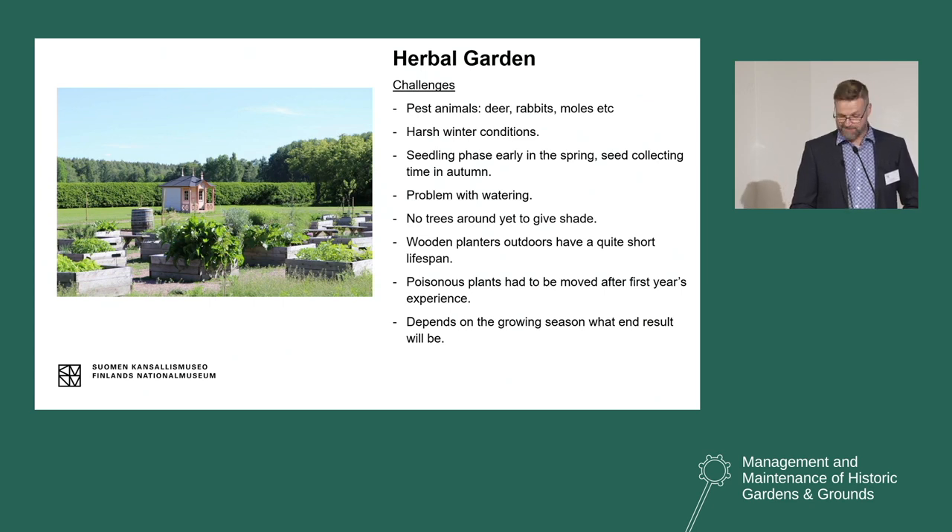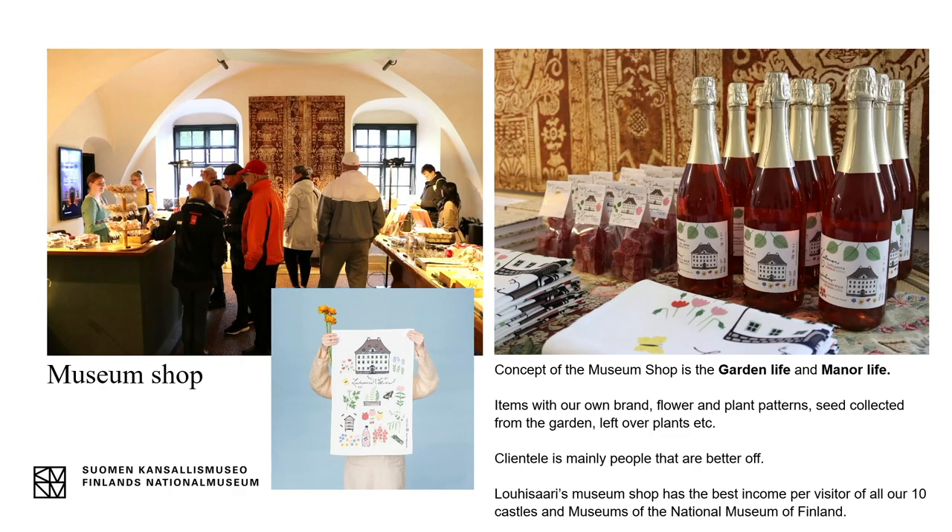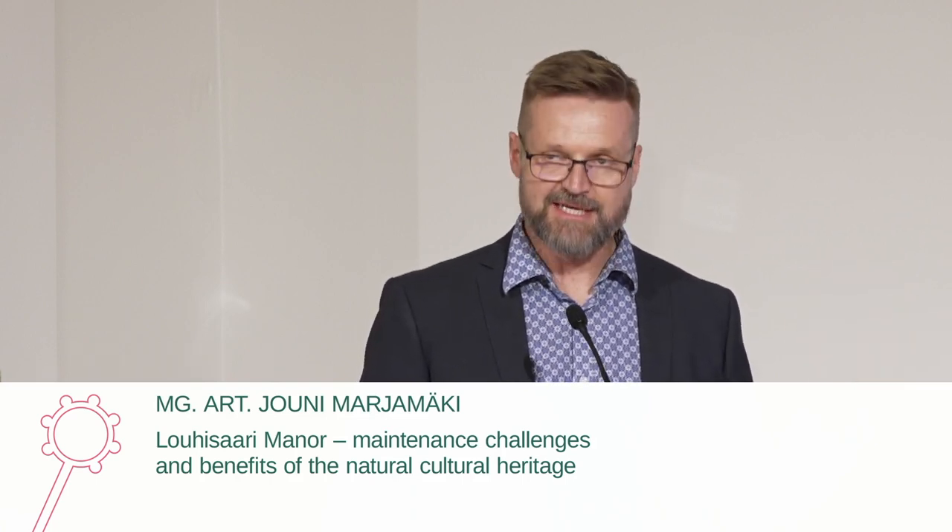Finally, here are some photos of our museum shop, which greatly benefits from the gardens. The concept of the museum shop is garden life and manor life. We have produced many items with our own brand: marmalade, kitchen towels, honey, bubbly lemonade, paper napkins, and so on. There are lots of items with floral and plant patterns, and we also sell seeds collected from the garden. The clientele at Lohisaari is mainly people who are better off, which is one reason why we sell a lot in the museum shop — and we have the best income per visitor of all the National Museum of Finland's shops.